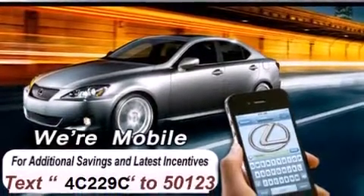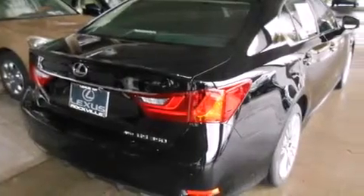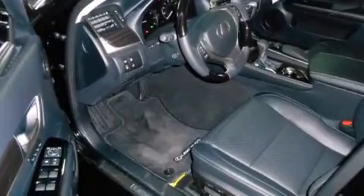Its top features and packages include a cold-weather package, a navigation system, a heated steering wheel, a power moonroof, heated seats, and high-intensity discharge headlights.